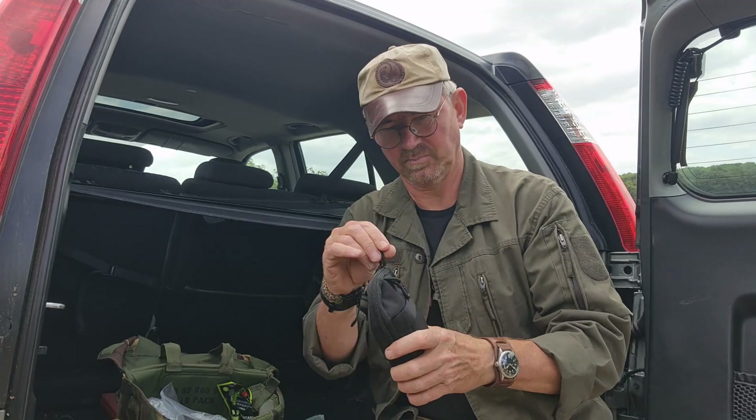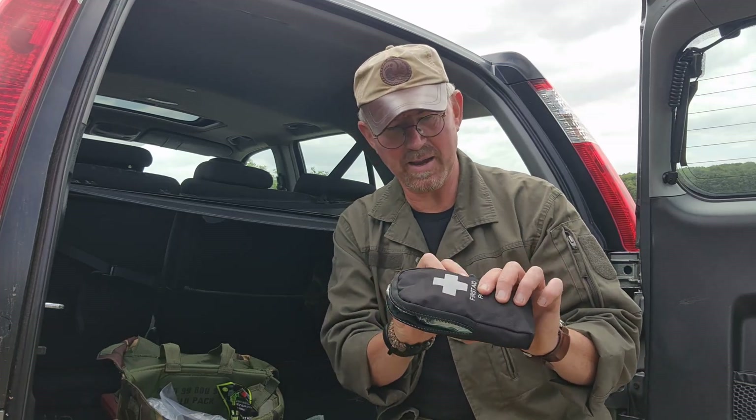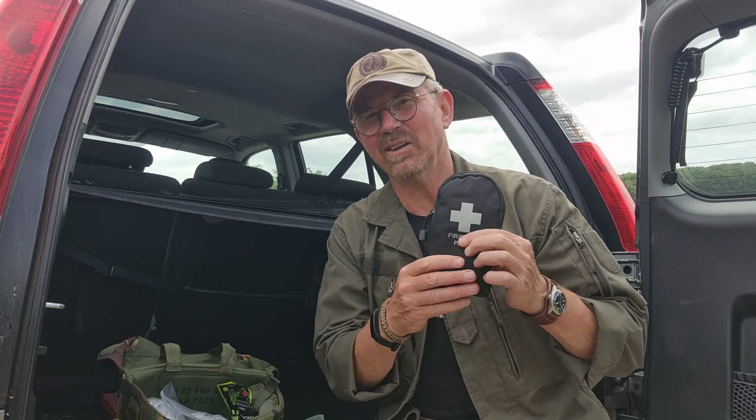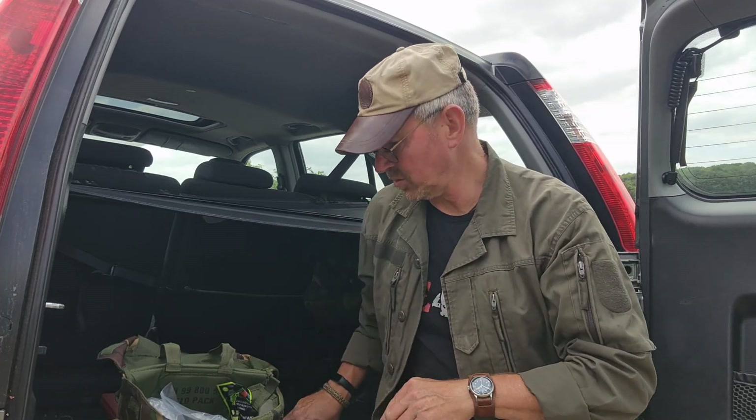We've also got in here a first aid pack, which is just a small basic first aid pack. I always carry a cuts kit on me, but to have a slightly bigger first aid kit — not a bad idea.